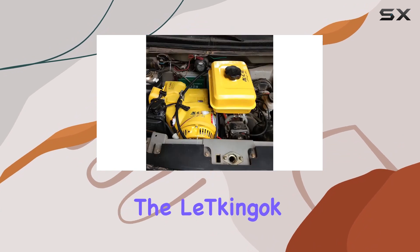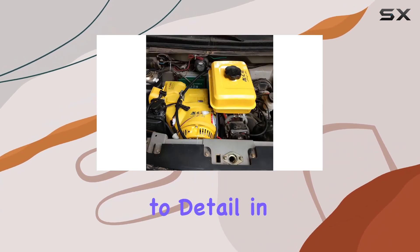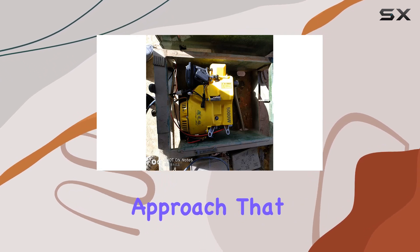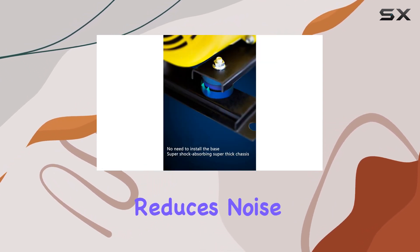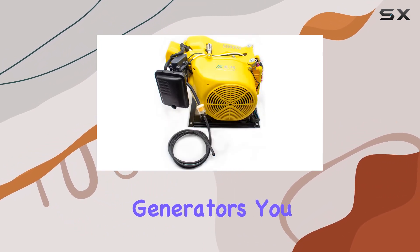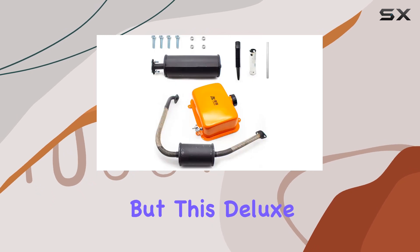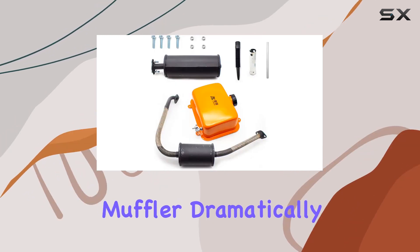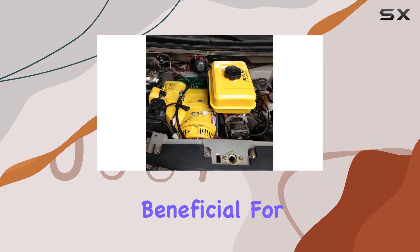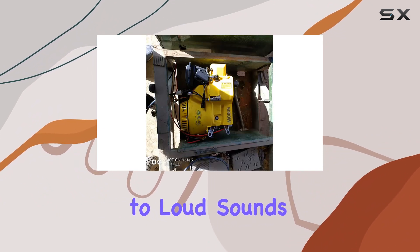What really stands out about the Lutkingok Generator is its attention to detail and design. The cylinder head is fully wrapped, an innovative approach that significantly reduces noise while also providing an anti-scalding feature. This deluxe version of the muffler dramatically cuts down on noise levels, which is especially beneficial for commercial uses or for those sensitive to loud sounds.